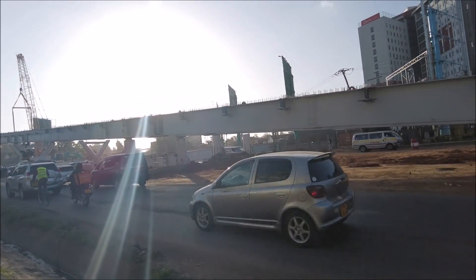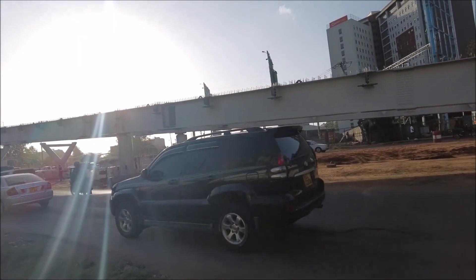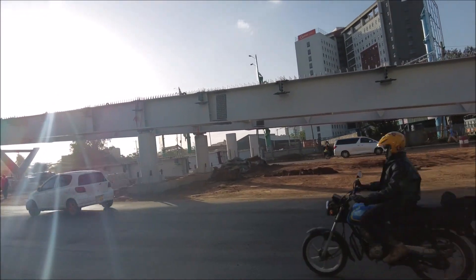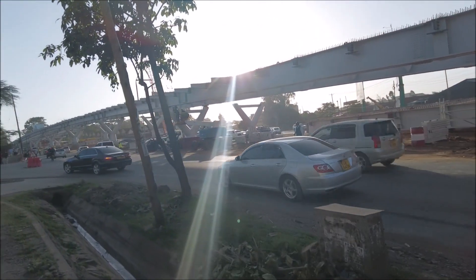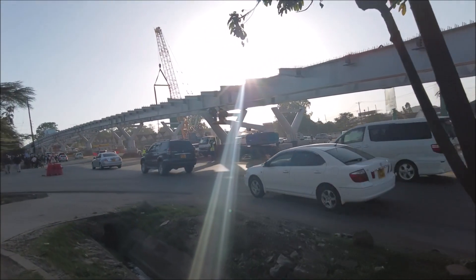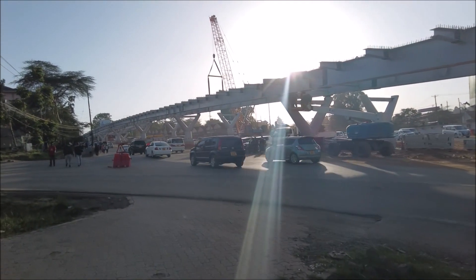You can see that the flyover is already erected. Some people are calling it a Timor interchange, but it is just a flyover because it is going to be flying over the road at Timor. It is not going to be an interchange, so just want to clear that out.